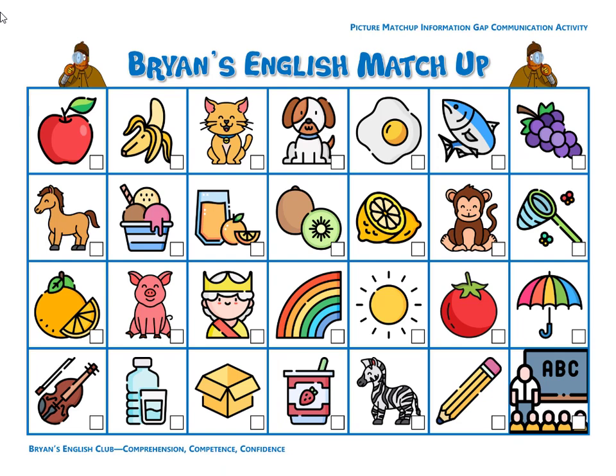Number twenty-four, it is a zebra. The zebra is black and white. The zebra has stripes. Number twenty-five, it is a net. The net is lime green. The net is catching some butterflies. There are two small butterflies.